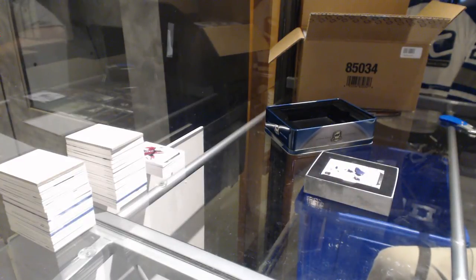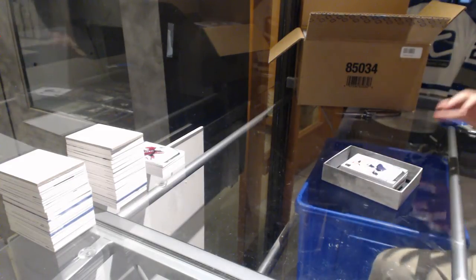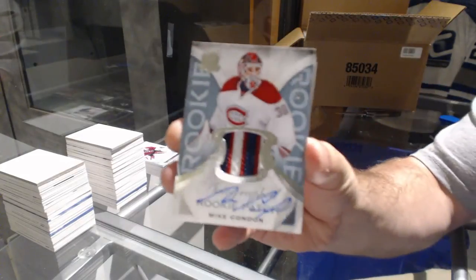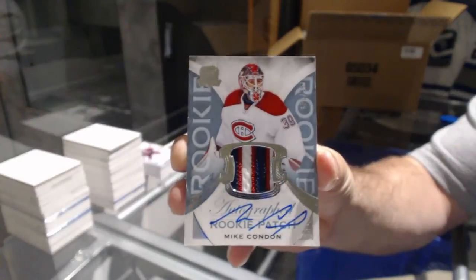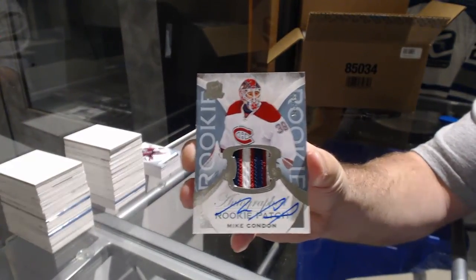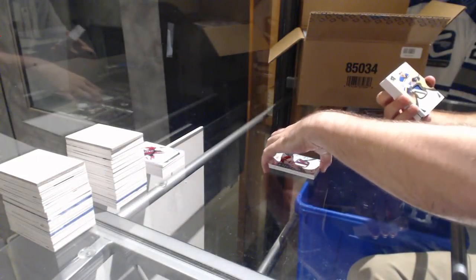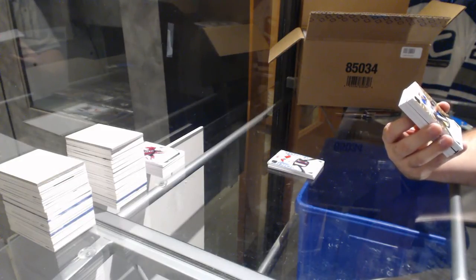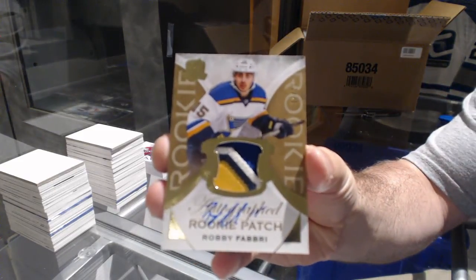That pack looks massive. Yeah, pretty much five-six here, so that's pretty much normal. This pack looks like it's got a booklet or something — oh, that could be fun, autographed monumental stick! That's sexy. 249 for the Buffalo Sabres — Rasmus Ristolainen. For the Habs, the 249 Mike Condon. For the Montreal Canadiens, beautiful patch. For the St. Louis Blues, a four-color gold rookie patch auto — number 224, Robbie Fabry.